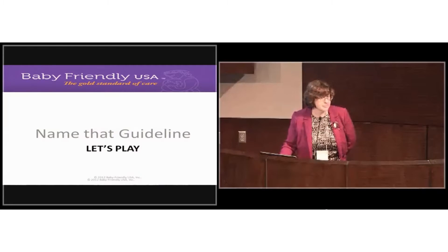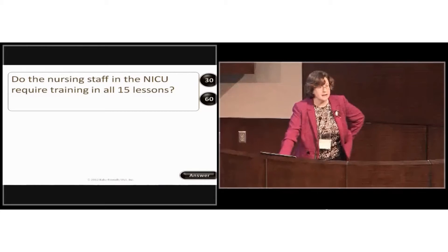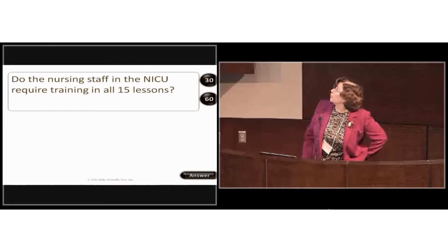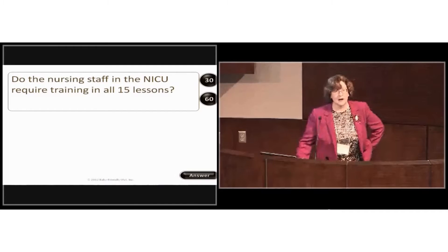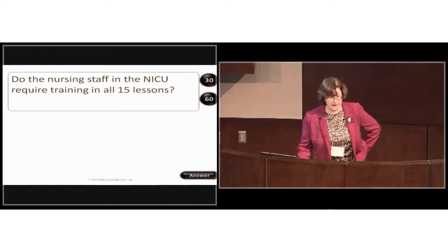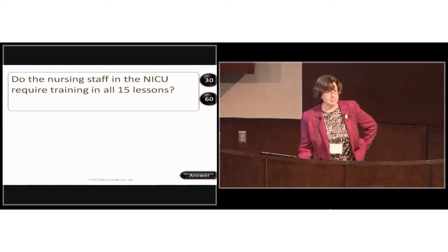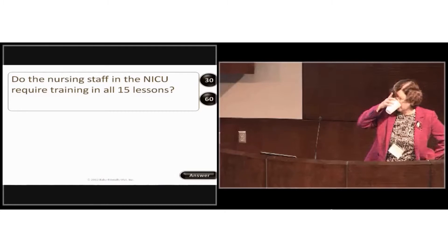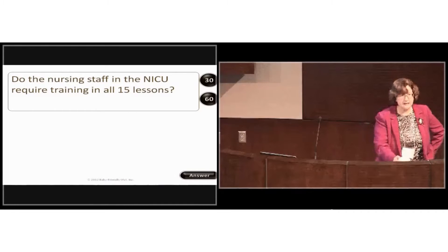I've put together a little game to test your knowledge of our guidelines and evaluation criteria. The first question: do the nursing staff in the NICU require training in all 15 lessons?